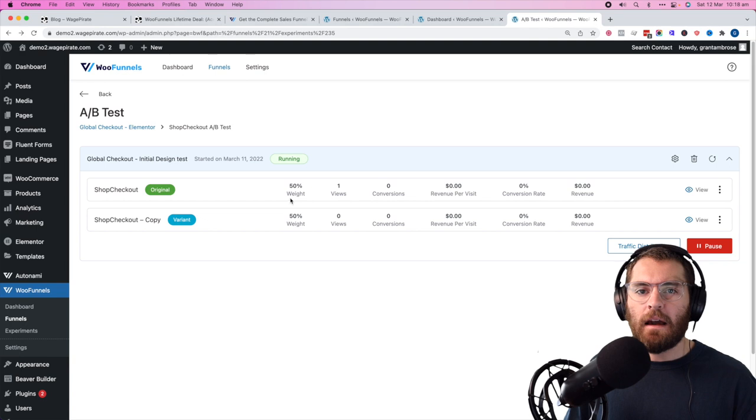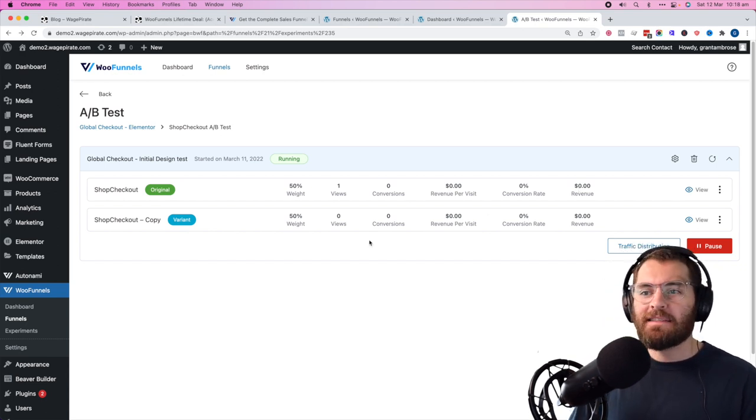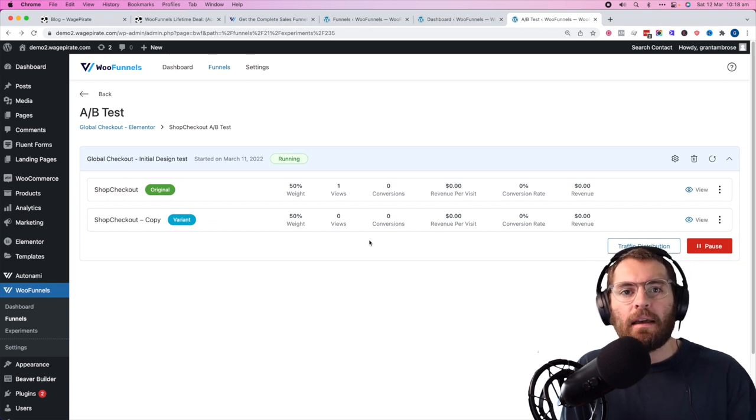That's how you'd go ahead and set up A/B tests with WooFunnels for a checkout page. You can also set up three variations if you want and assign them — say 25, 25, and 50% traffic. That's how you set up an A/B test for a WooCommerce checkout page using WooFunnels.